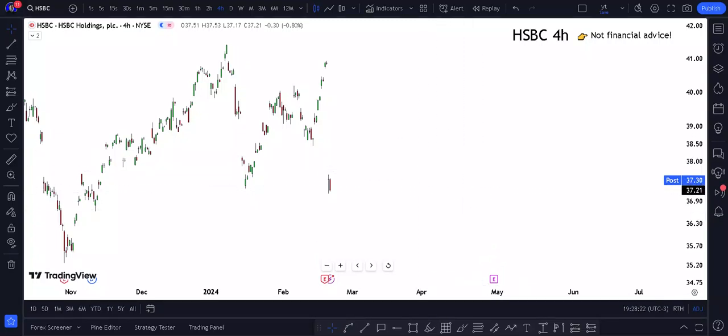HSBC stock tomorrow — Thursday — easy to buy or sell? Let's see where HSBC Holdings PLC stock is going next. Sitting at 37.30. First and foremost, this is how my technical analysis looks right here.